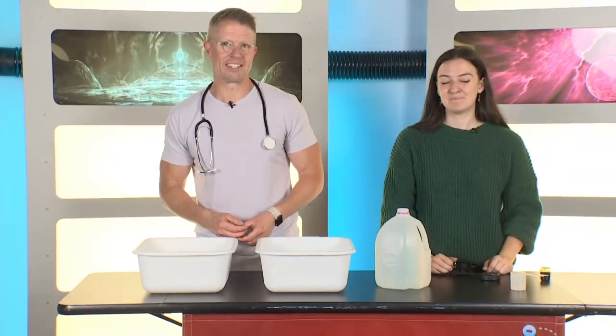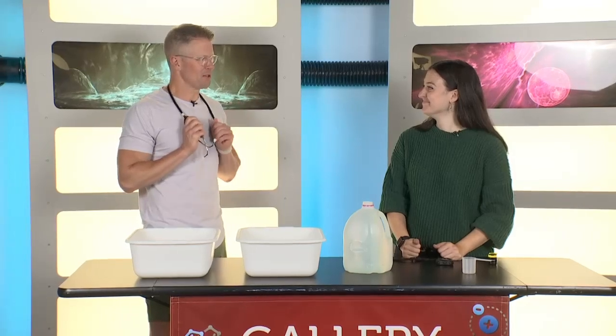Greetings and welcome to another edition of Science Sunday here at the Connecticut Science Center with Aoife Ryle. Good morning. So we're talking heart health today, which is why I'm wearing a little stethoscope here.